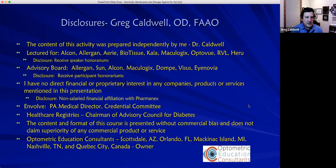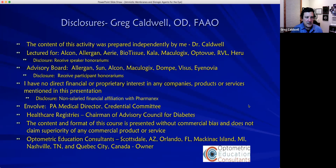I'm going to start off with a poll: do you consider amniotic membrane treatment allopathic/conventional medicine, alternative medicine, or integrative medicine? Just want to see where everyone falls on that.